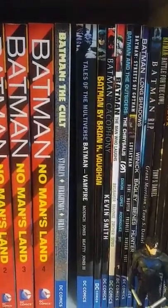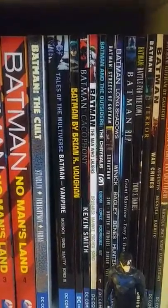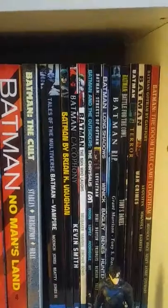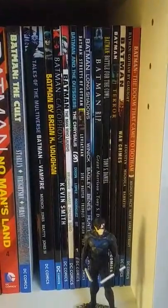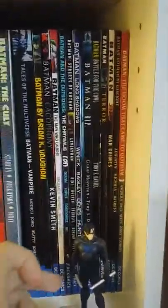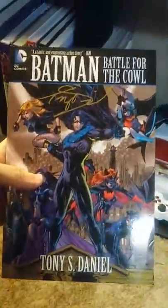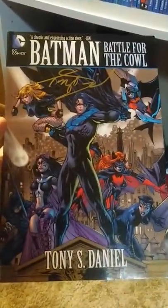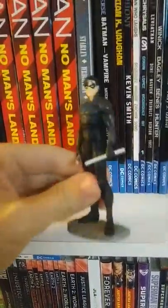Tales of the Multiverse Batman Vampire — that's an Elseworld story. Batman by Brian K. Vaughan and then Batman by Kevin Smith. Batman The Man Who Laughs, Batman and the Outsiders — just read that recently, I really like the Outsiders. Batman Streets of Gotham, Batman Long Shadows, Batman R.I.P., Batman Battle for the Cowl — this one I actually got signed by Tony S. Daniel. He pretty much drew and wrote this whole entire story. Got a little Nightwing figure — who doesn't like Nightwing?